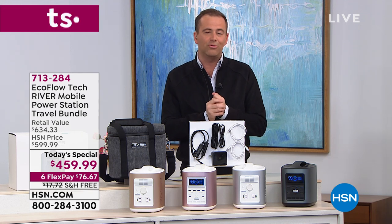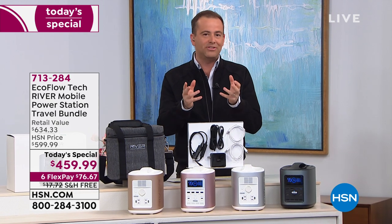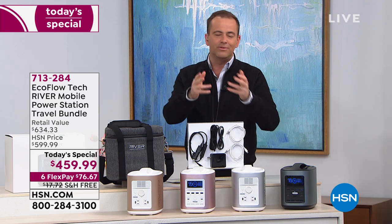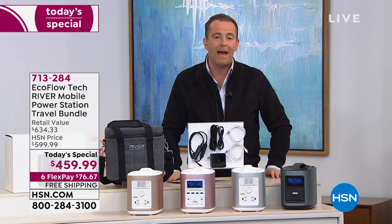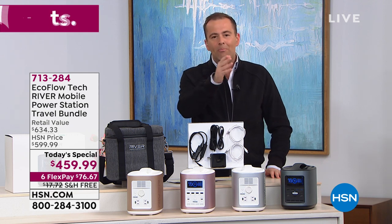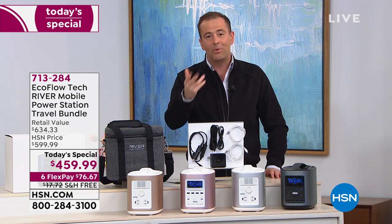This is the EcoFlow River. It is a portable power station — not one that requires gas or generates toxic fumes. It doesn't need oil. It can be used indoors or outdoors. It weighs 13 pounds. It is a powerhouse that can power your microwave, your router, mini ACs, and mini refrigerators. This thing can do it all.